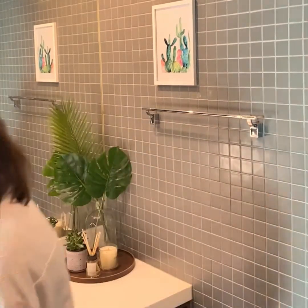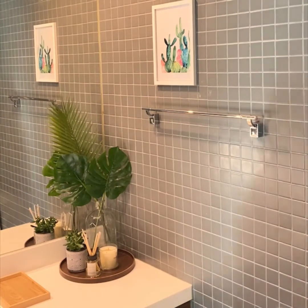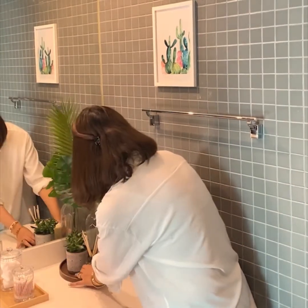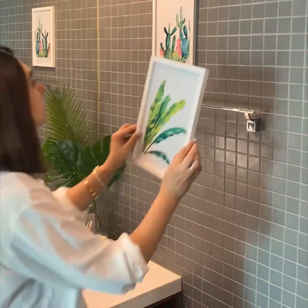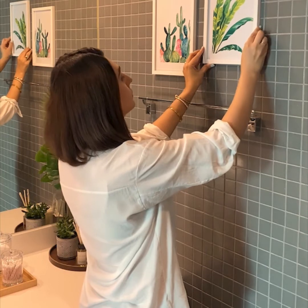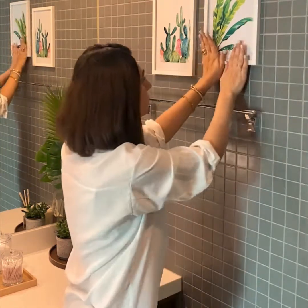Create a soothing, relaxing atmosphere with candles and diffusers. Try and store your essentials in clear jars so that they're not only easily accessible but also look pretty. Adding wall art is the perfect way to add character to your space.